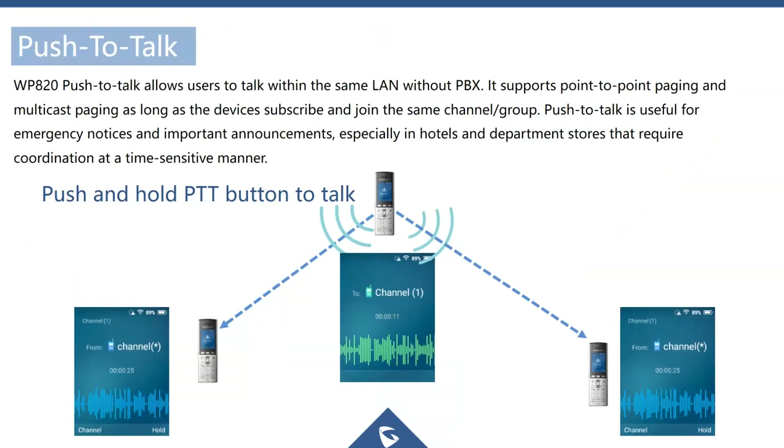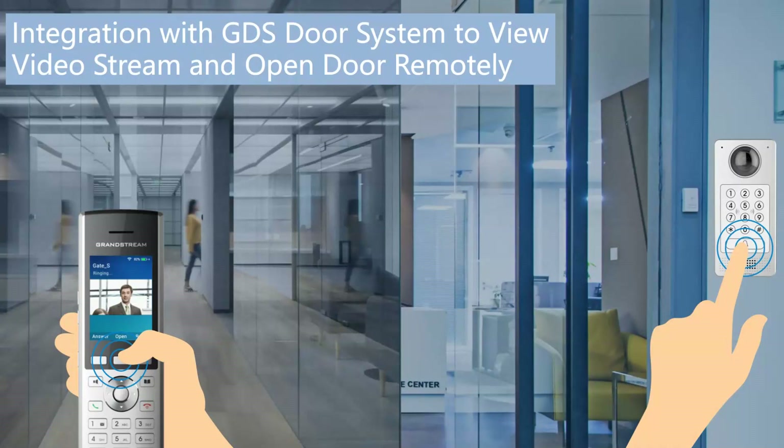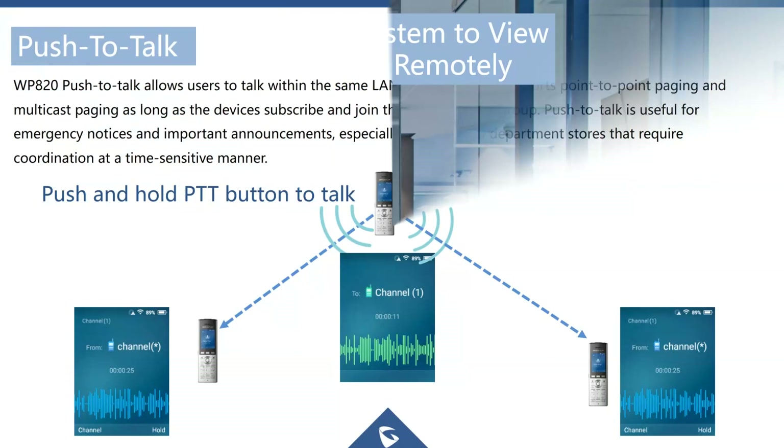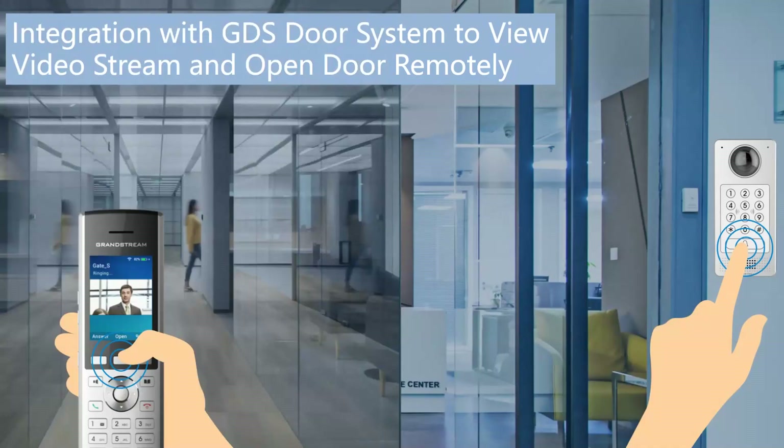Push-to-talk allows you to quickly press a button and talk to colleagues — great for warehouse and retail applications. As well as one-to-one push-to-talk, the WP820 supports one-to-many push-to-talk and paging, typically used for emergency notifications.